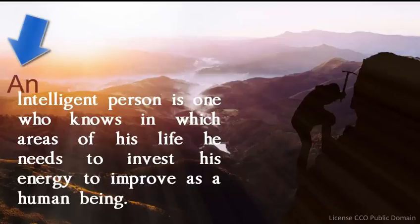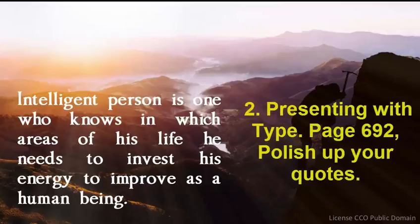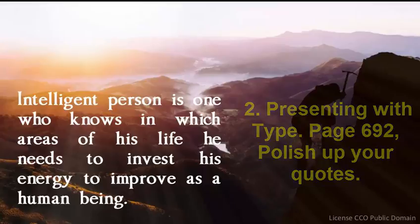And it should start with the indefinite article: 'An intelligent person is one who knows...' I have to check, but I think in one of the chapters that I shared with you during the semester, there is something about quotations. I'm going to check it out and I will let you know in a minute if I shared that one with you.